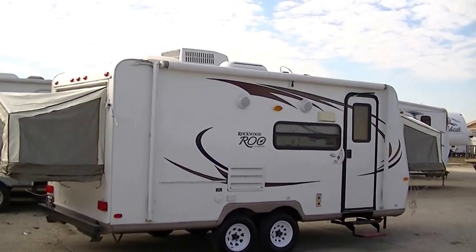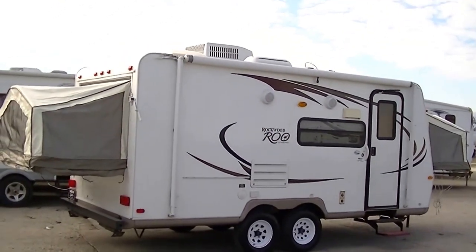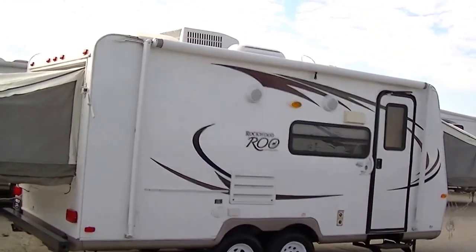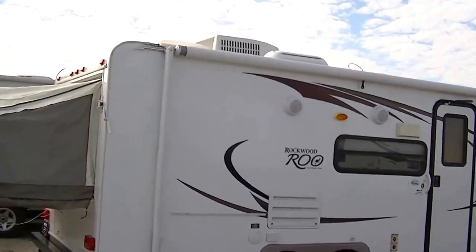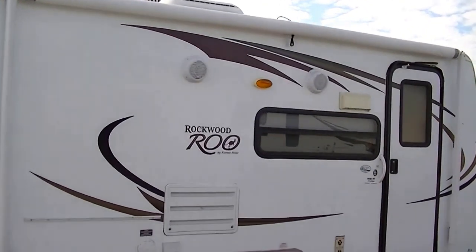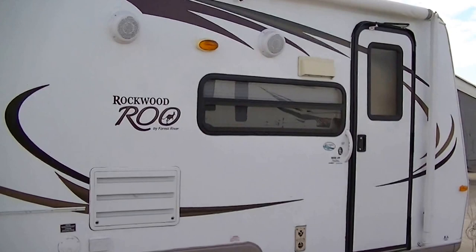Howdy, this is Bob Barker, your RV guy extraordinaire. We're out here at Budget RVs of Texas this morning, and I have got a sweet little treat for you today: the Rockwood Roo by Forest River, model 183.